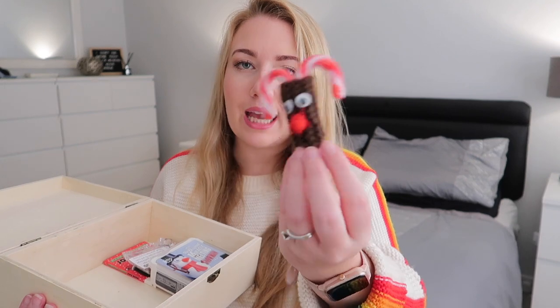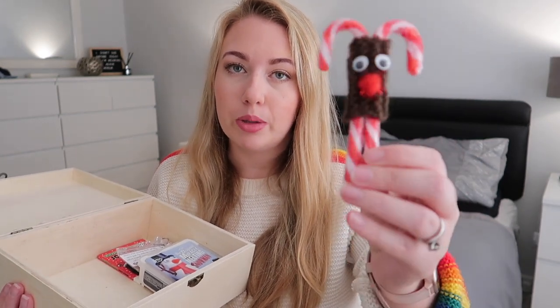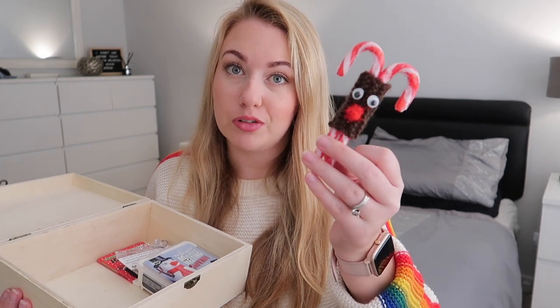We've gone for the candy cane reindeer — this is from my mum's shop as well. It's the Lollipops and Roses one, so you can follow the link down below and order yours. They're really cute and you can reuse them next year as well.